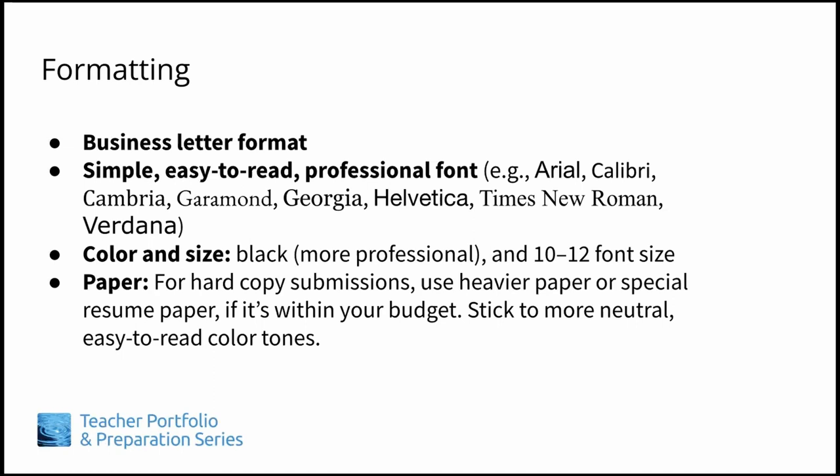For font color, choose black, since it's the most professional looking and easy to read. Font size can range anywhere between 10 and 12. If you will be submitting a hard copy of your cover letter, consider using special resume paper or heavier paper, if it's within your budget, for a nicer feel. Don't use brash colors for your paper, which can look gimmicky. Stick to more neutral, off-white, easy-to-read color tones instead. You may want to use the same paper for both your cover letter and CV.